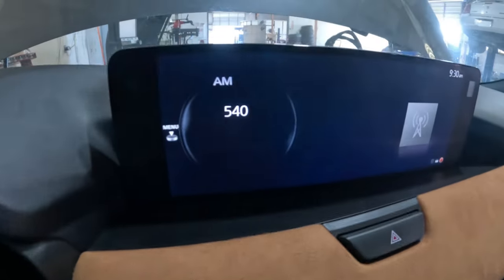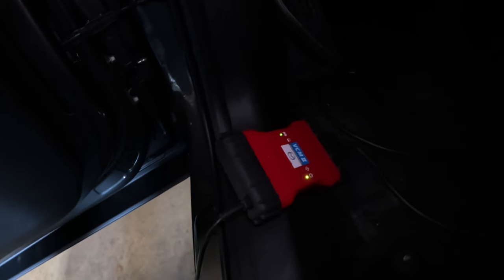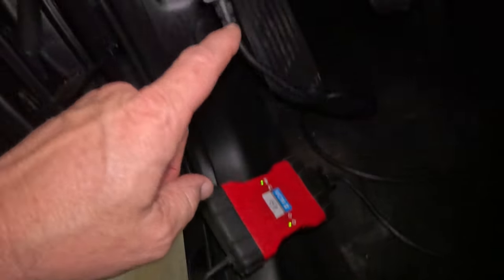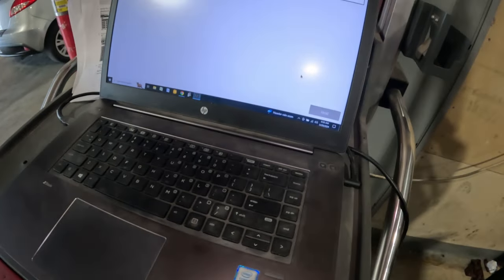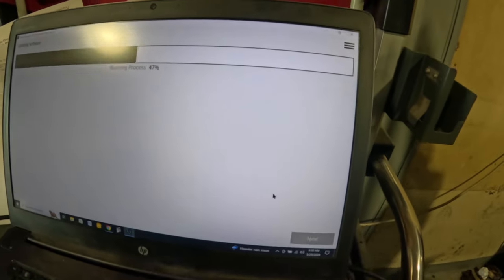With the key on, everything on the cluster is completely black — that's just how it is during programming. The audio unit still shows something. I have the VCM2 interface hooked up to the data link connector, with the cable running to a laptop. We're already 47% through.